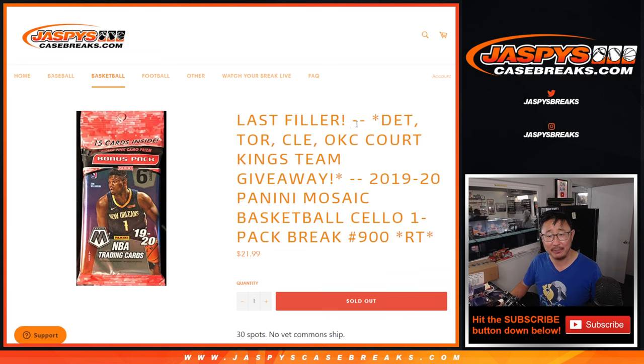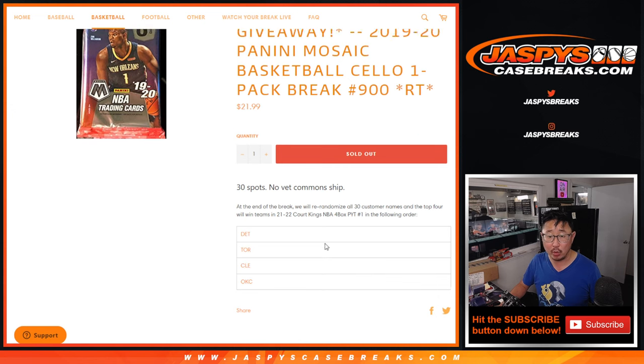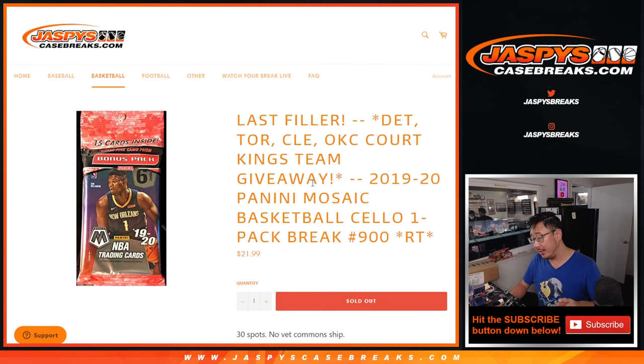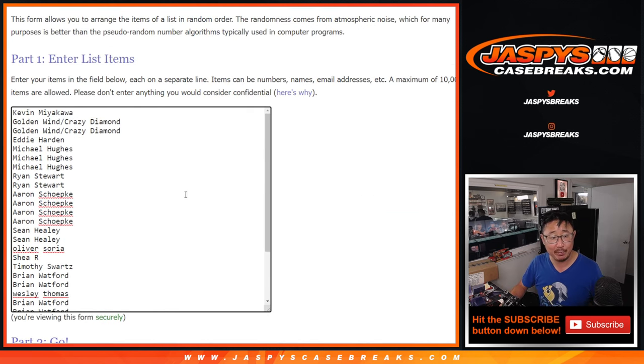This is our last filler to knock out Court Kings Basketball. Giving away four teams here in this particular order right here, but we're going to do the break first. Then we'll give away those teams. Then we'll do that Court Kings Basketball in the next video. Big thanks to everyone here for making it happen, I appreciate it.